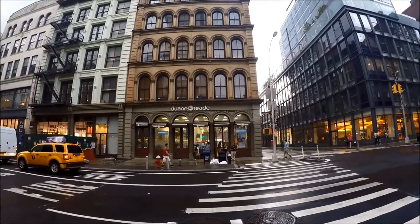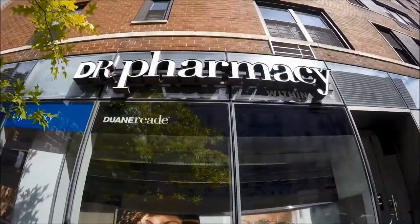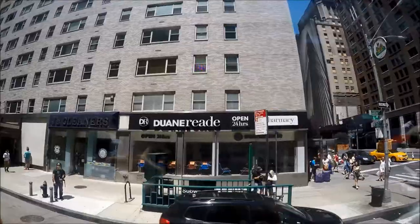For snacks, drinks, and knickknacks, try chain convenience and drug stores like 7-Eleven, Walgreens, Duane Reade, and CVS Pharmacy.